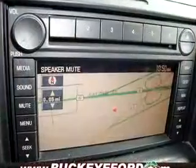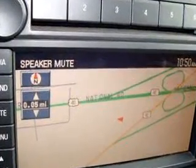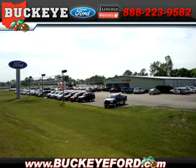Enjoy the drive, feel safe, and have peace of mind in this '07 Mercury Mountaineer Premier. See us at Buckeye Ford today. Contact us today to see how Buckeye can help you find the quality pre-owned vehicle you're looking for. Call 800-800-FORD today.